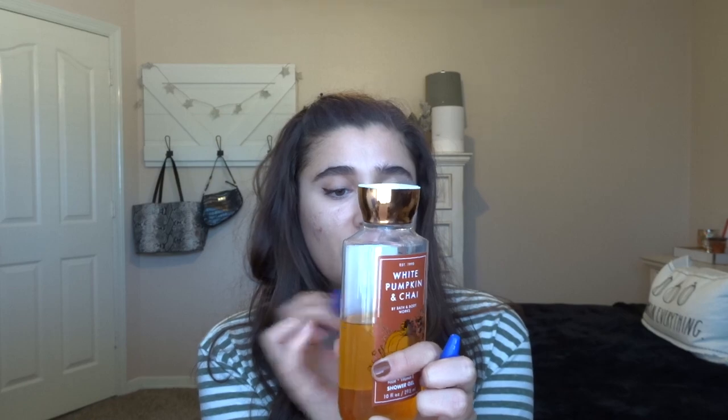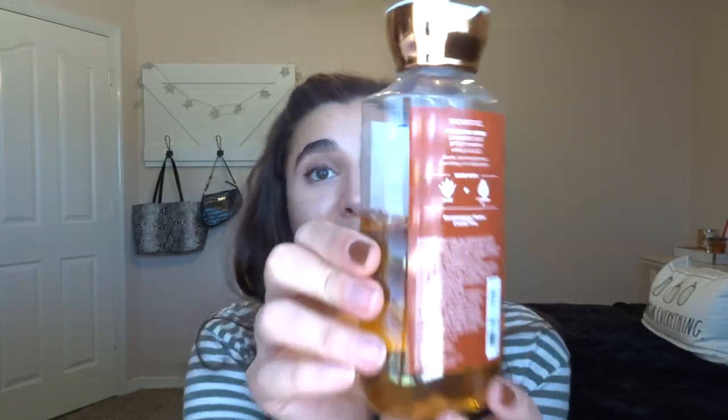Next on shower gels, I have the White Pumpkin and Chai. This is the set from last year, but they did bring it out again this year. I got a lot of progress on this since last time — this is the last month's progress. I'm really enjoying this scent and I don't think I'm going to retire it for winter because it's a year old and I want to finish it off. Another shower gel I was working on is Pumpkin Pecan Waffles — new for this year. This one is almost a little too strong for me, honestly. It definitely smells like Pumpkin Pecan Waffles, but it's not my favorite.